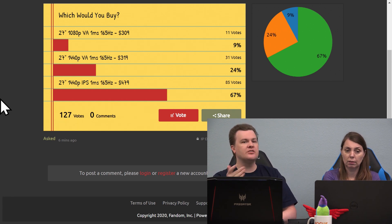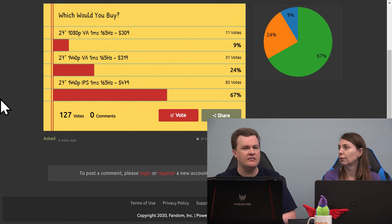This is like the person who takes their Ferrari to discount tire and asks for the cheapest tire they've got. You're building a $1,500 to $2,000 computer and you're worried about $160 on the screen you're going to look at for years?